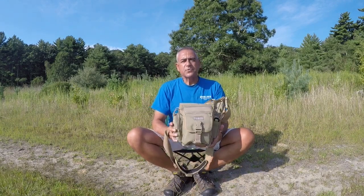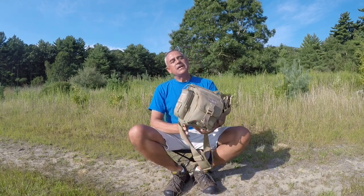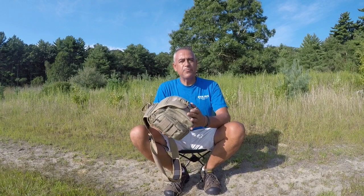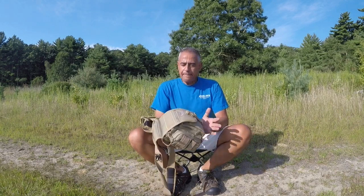This model is called the Fat Boy — I try not to take offense to it, but whatever. The Fat Boy Versapack from Maxpedition. Like I said, it's not a bug out bag or a survival bag. This is a bag that I put together that just allows me to have more fun out here.